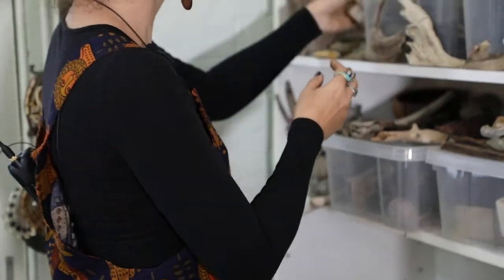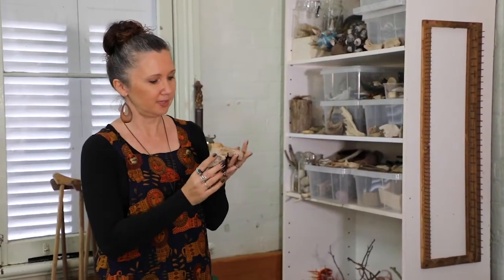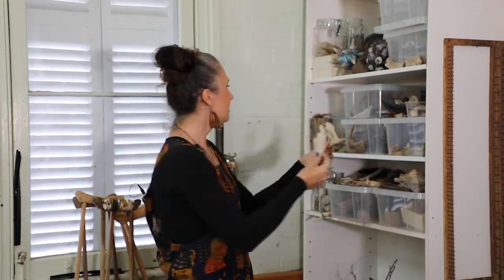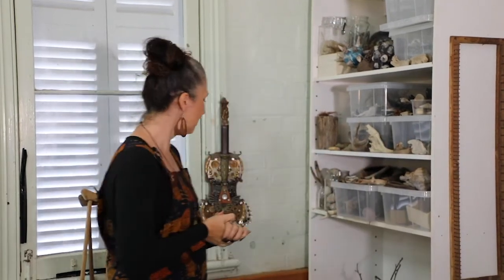I pick up a lot of objects that I just cannot resist. For example, this piece of wood found on the beach looks like a heart. And there are driftwood pieces that could possibly be wings. So everything is sitting here for a future project down the track.